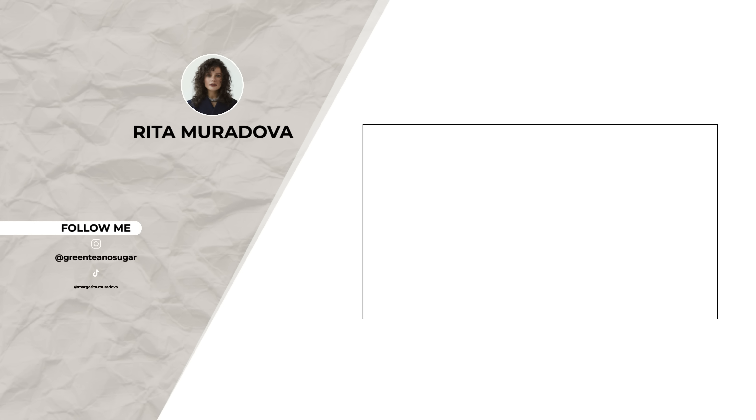And that's it for this video! Let me know in the comments below if you like these colors, and also let me know if you're in the orange-hater community. I'll see you in the next one — bye!